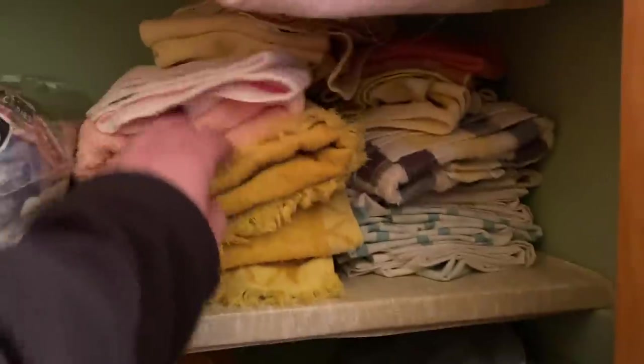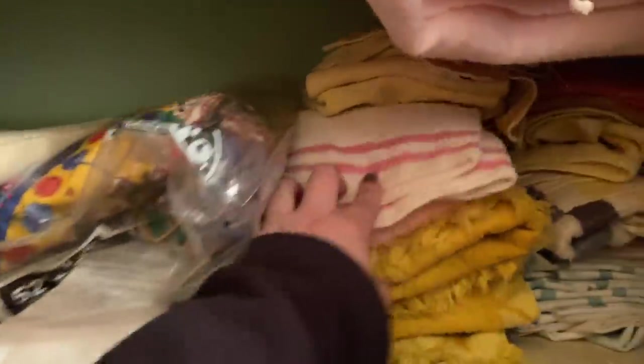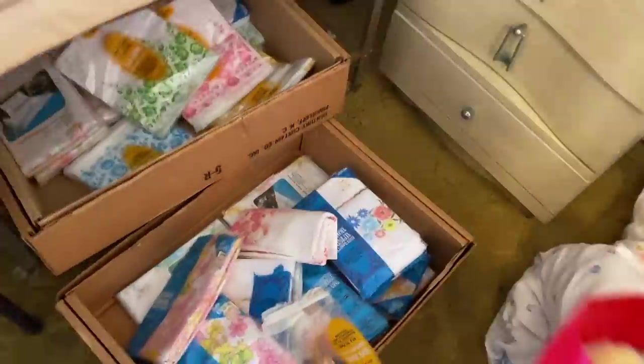I went upstairs to check out the bedrooms and came across a linen closet. Vintage linens can do really well — I recently sold a vintage Lilly Pulitzer tablecloth for less than it could probably go for, so definitely do your research. Vintage tablecloths, bedding, and towels have a really good resale value and they're just so pretty. The ones from the 60s and 70s with bright colors are usually going to be your best sellers.